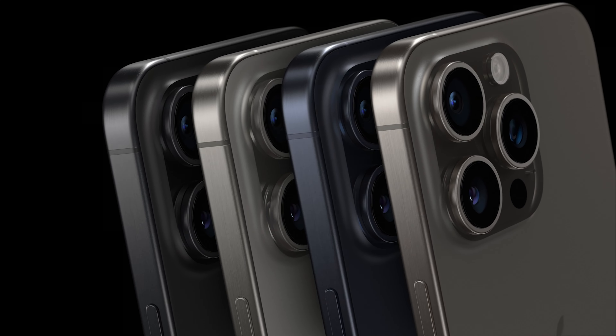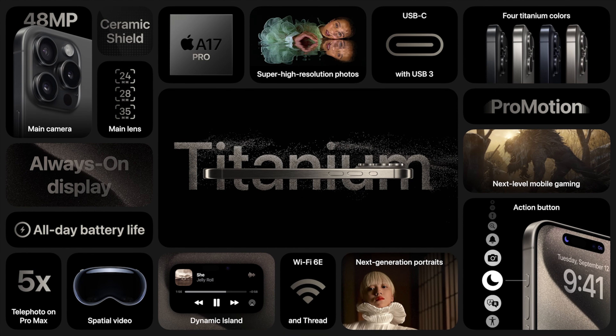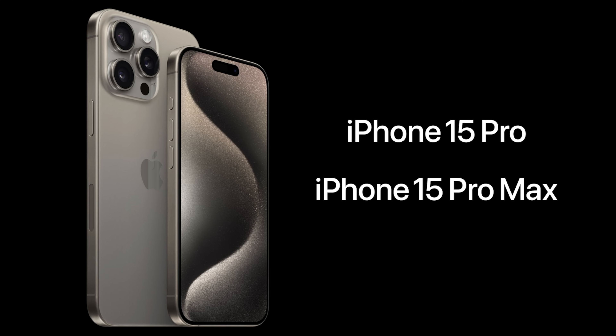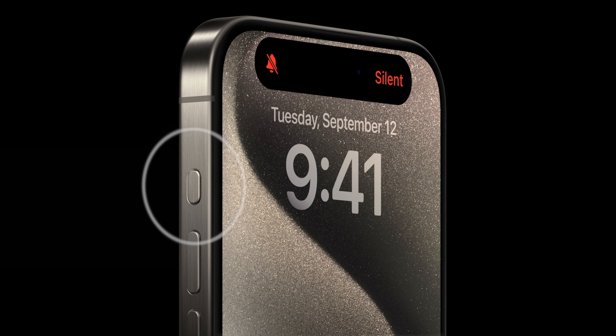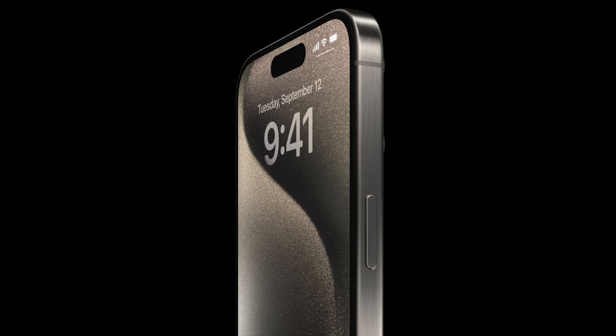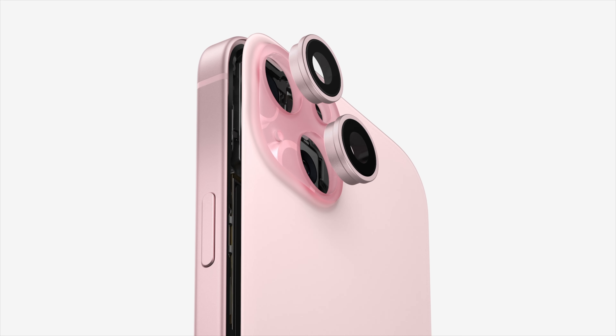Between the new design, the updated cameras, and the really exciting 3nm chip, I think the 15 Pro and Pro Max are actually a really attractive phone. If you have an iPhone 12 or newer, you probably don't need to update, but I am really curious to see how the experience compares to last year's 14 Pro Max. Things like USB-C, the action button, thinner bezels, and a refreshed design are really nice to see. I do think Apple misses the mark entirely with the 60Hz refresh rate and capped USB-C speeds on the base model 15, but I'll be getting the 15 Pro Max on day one, so make sure to subscribe for my deep dive reviews soon.